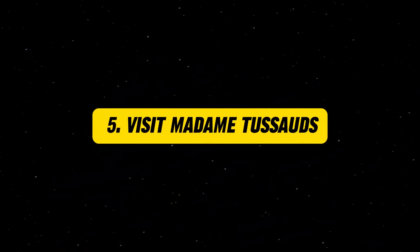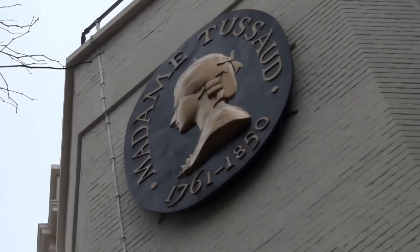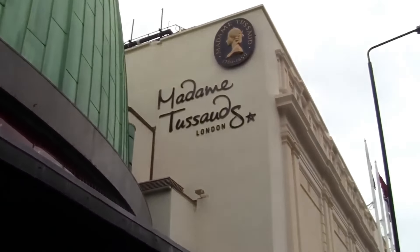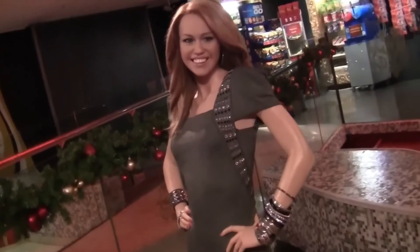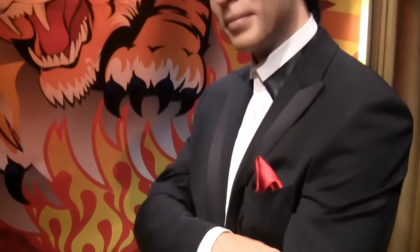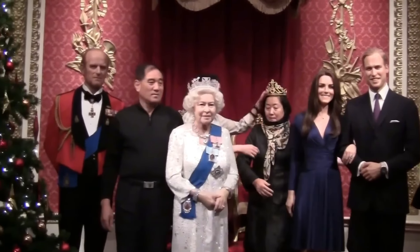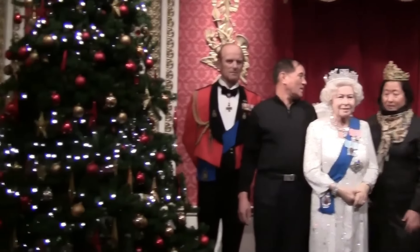Visit Madame Tussauds. Madame Tussauds is a world-famous wax museum where you can get up close with lifelike replicas of celebrities, historical figures, and fictional characters. From movie stars and musicians to politicians and sports heroes, there's a wide variety of figures to see and photograph. The museum also offers interactive exhibits and themed areas, providing a fun and engaging experience for visitors of all ages.